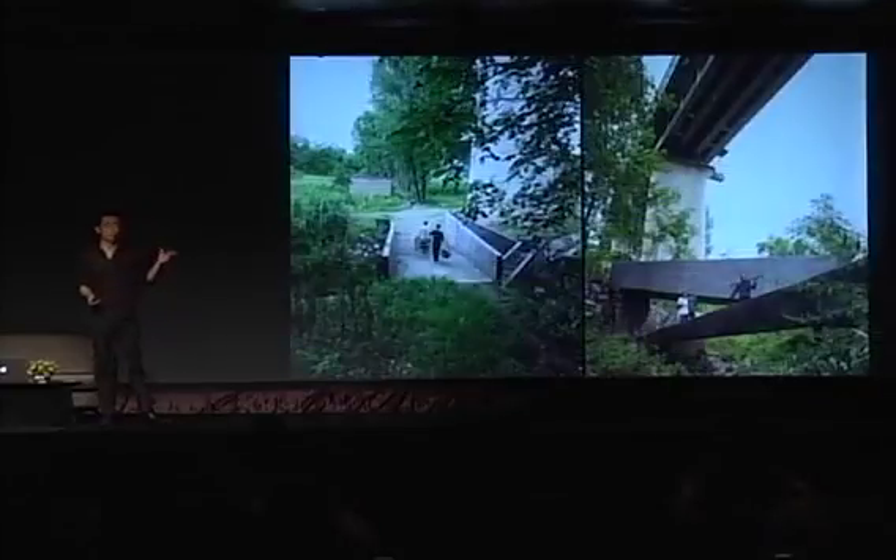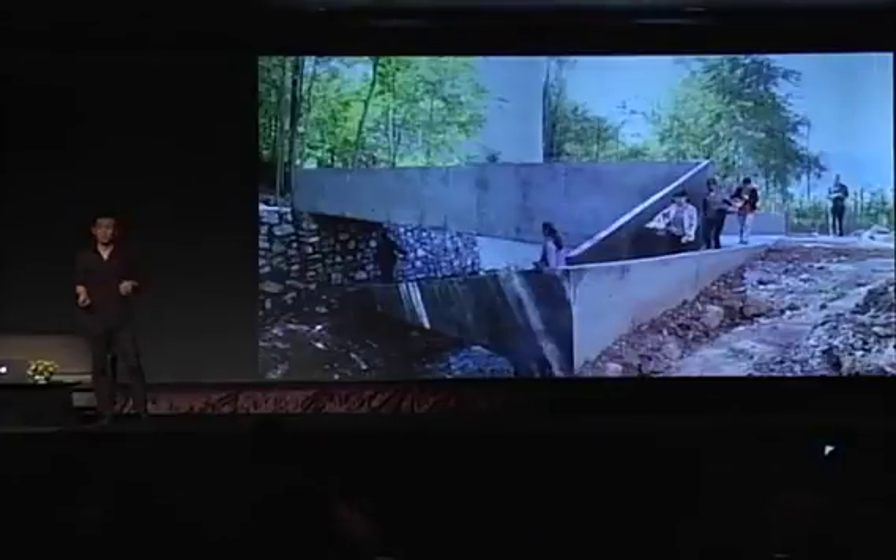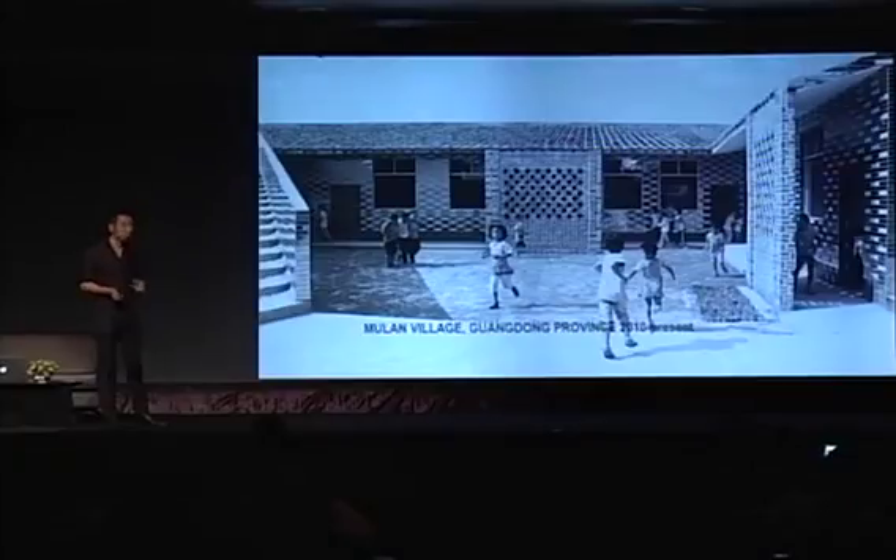Part of the bridge connects the farmland — they can bring their small motorized vehicles. And then the other part of the bridge connects down to the river, where the women usually do their washing. So small micro public space, even within infrastructure.